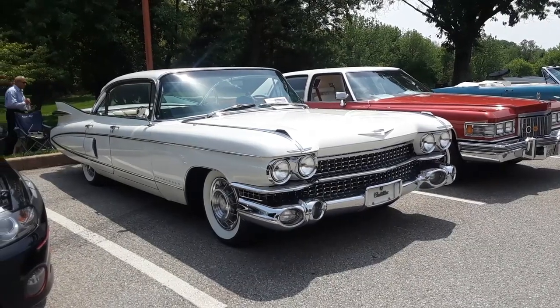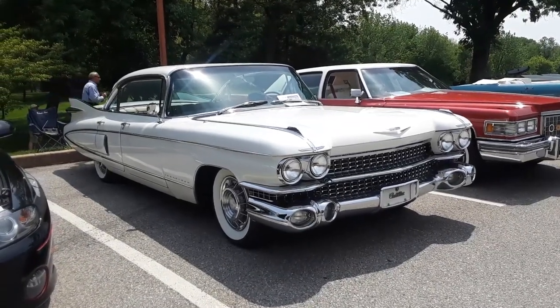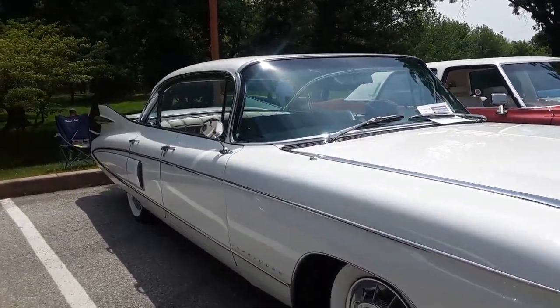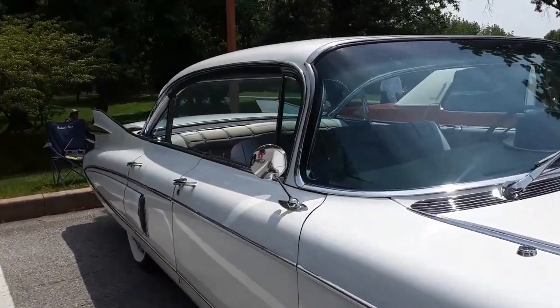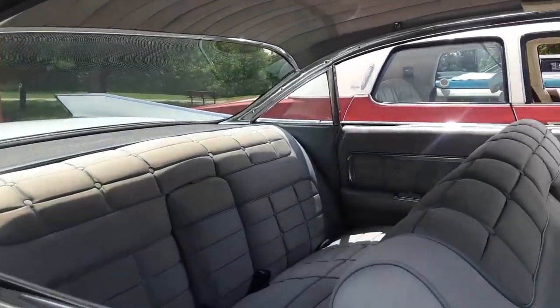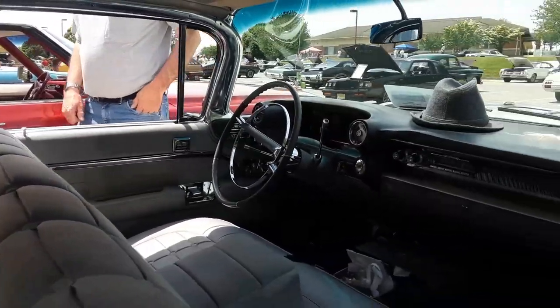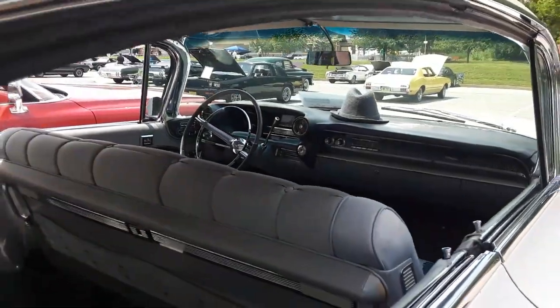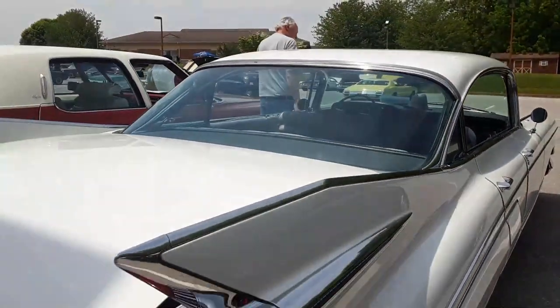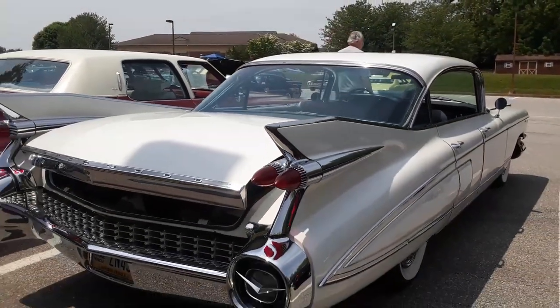This is Pam from NortheastWheelsEvents.com at the 2021 Pontiac, Oldsmobile, Buick, and Cadillac show. Checking out this lovely '59 Fleetwood. We've seen this car featured on these pages before so I'm going to go over it quick, but it's so iconic you always have to check them out.